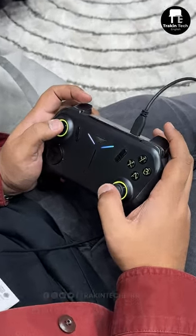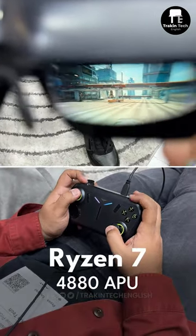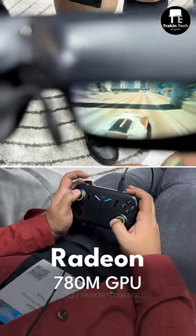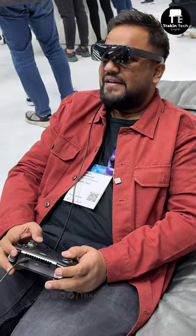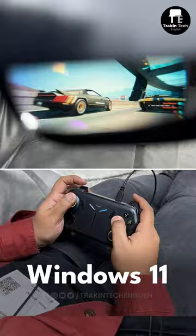All of the components of the Techno Pocket Go are actually inside this controller itself. It's got a Ryzen 7 8840, APO 780M graphics. It's extremely powerful — you've got a 1TB SSD as well, and apart from that, you've also got Windows 11.